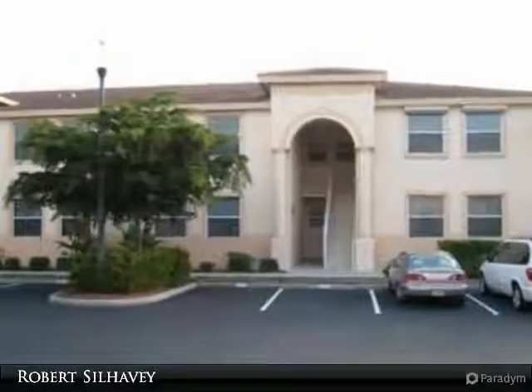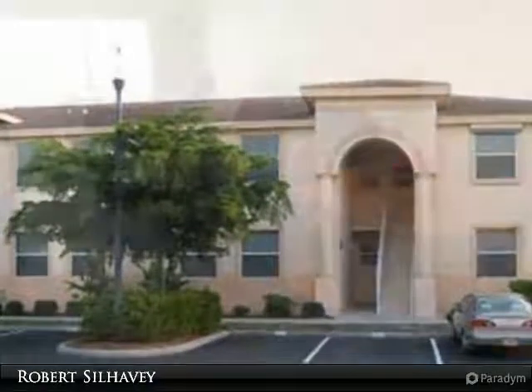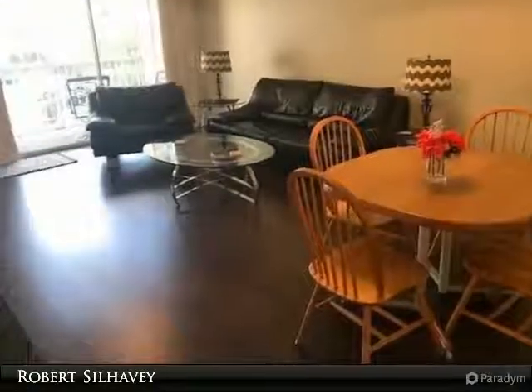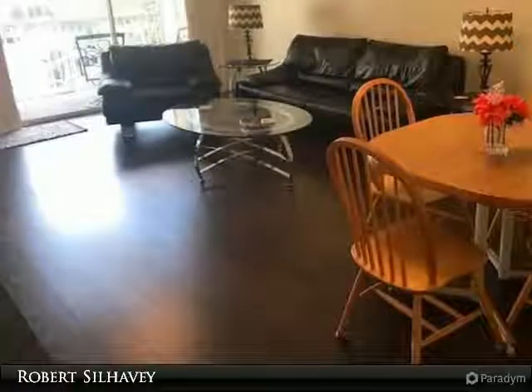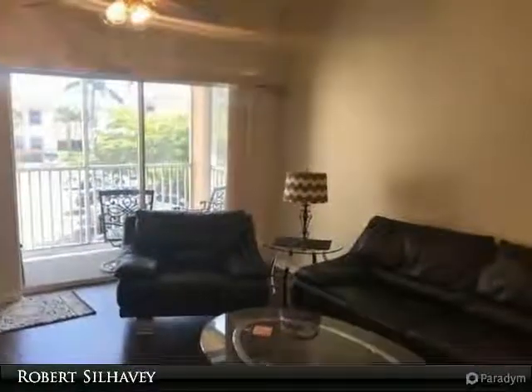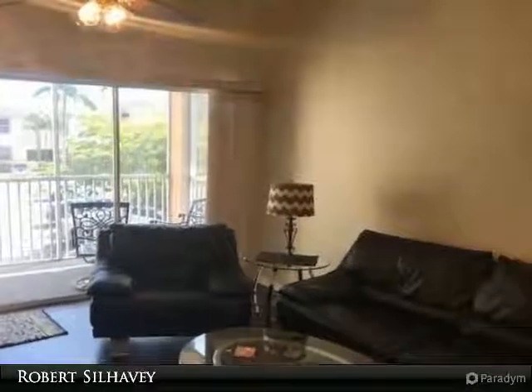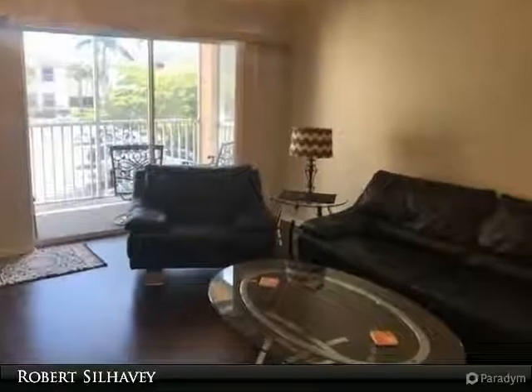Belomar Beach Walk is a gated condo community located in southwest Fort Myers within a few miles of Sanibel Island and Fort Myers Beach. The Mediterranean-style architecture features 252 condominiums and coach homes in a two-story low-rise setting. This unfurnished second-floor end-unit features three bedrooms, two full baths with an open spacious floor plan.